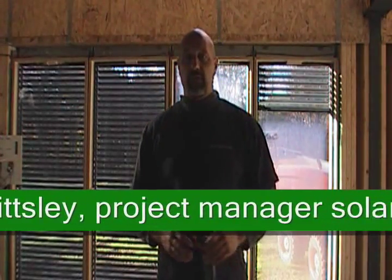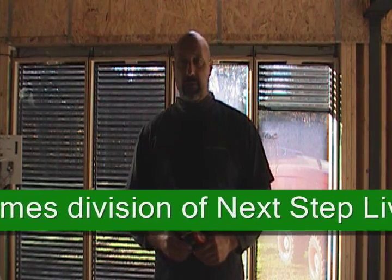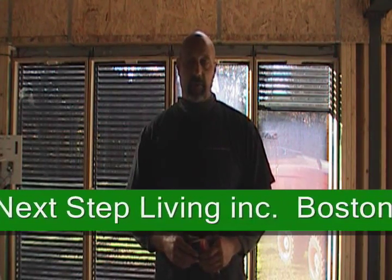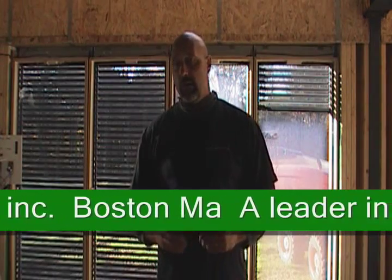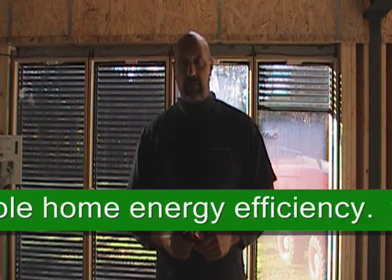Good morning. My name is Tom Fitzley. I am a home energy advisor and a project manager builder for a company called Next Step Living, which is a Boston-based whole home energy efficiency company specializing in energy retrofits.